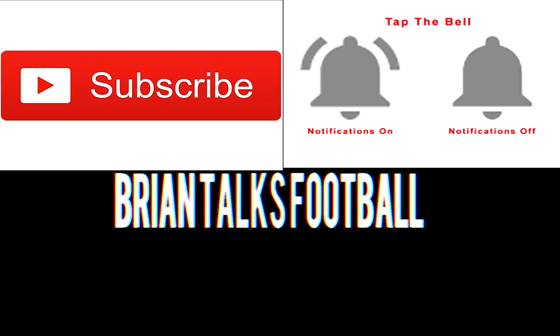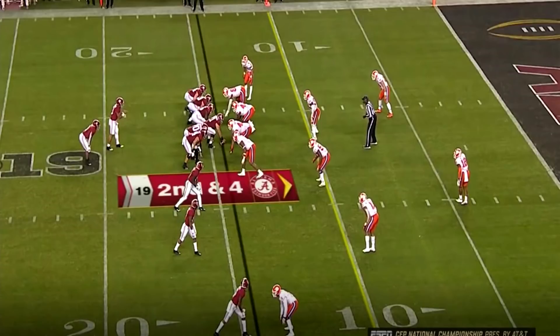Going to the red zone here for Alabama. Tua Tagovailoa is in shotgun. Josh Jacobs is set right. Three wide receivers to the left. Tight end number 84, Hill Hentges, is in line on the left side — he's running an out route. Henry Ruggs is the closest wide receiver and he runs a slant. Jalen Waldo is the middle wide receiver of the three, running a post. Devontae Smith, on the far right side, runs an in route. All these routes are running to the left.